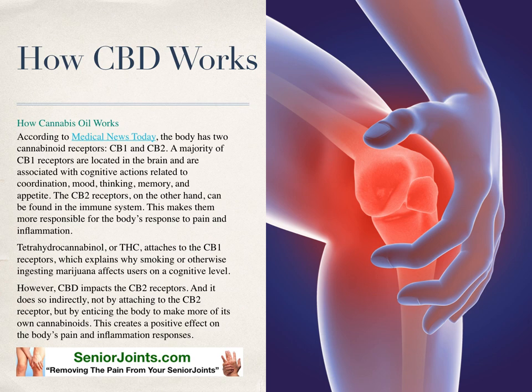Tetrahydrocannabinol, or THC, attaches to the CB1 receptors, which explains why smoking or otherwise ingesting marijuana affects users on a cognitive level. However, CBD impacts the CB2 receptors, and it does so indirectly — not by attaching to the CB2 receptor, but by impacting the body to make more of its own cannabinoids. This creates a positive effect on the body's pain and inflammation responses.